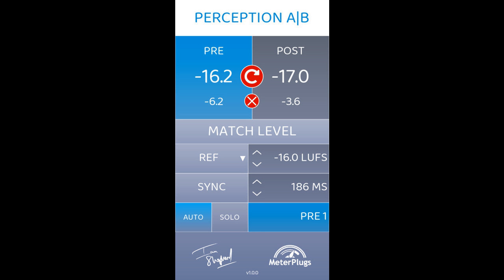Meter Plugs releases Perception AB plug-in with intro offer. Welcome to Music Gears, where we bring you the latest info on new music instruments, software, and other gear from around the world.